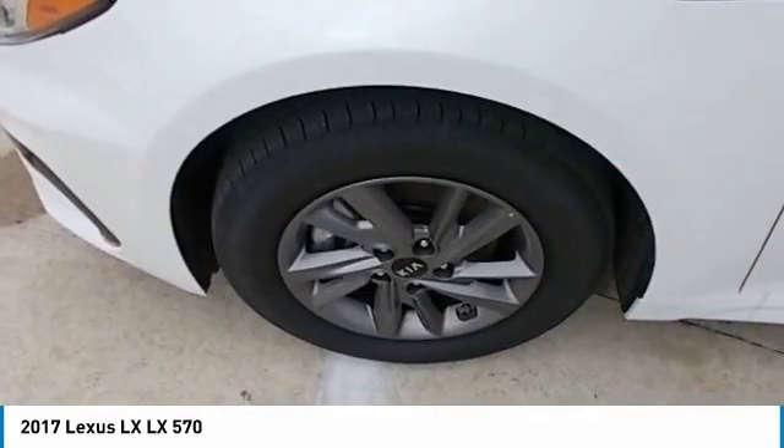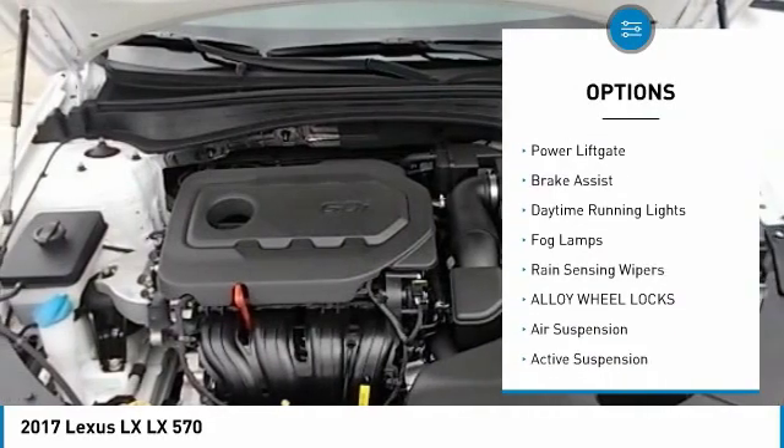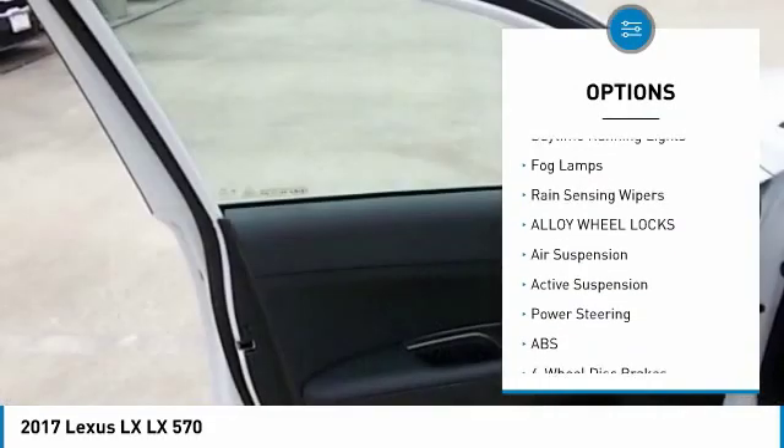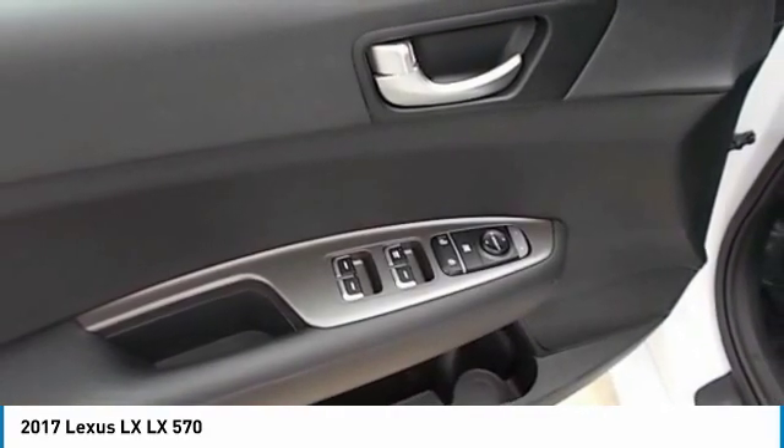Here are some of this vehicle's great options: four-wheel drive, tow hitch, heated mirrors, aluminum wheels, rear spoiler, power lift gate, brake assist, daytime running lights, fog lamps, and rain-sensing wipers.